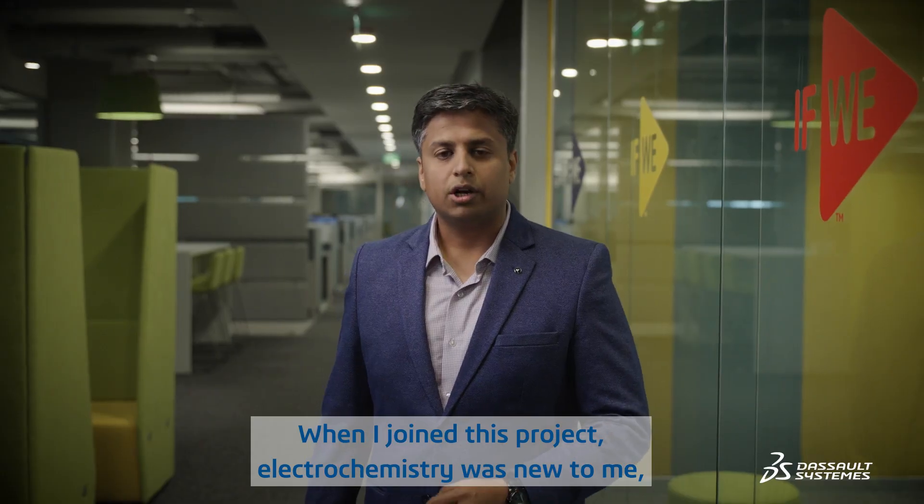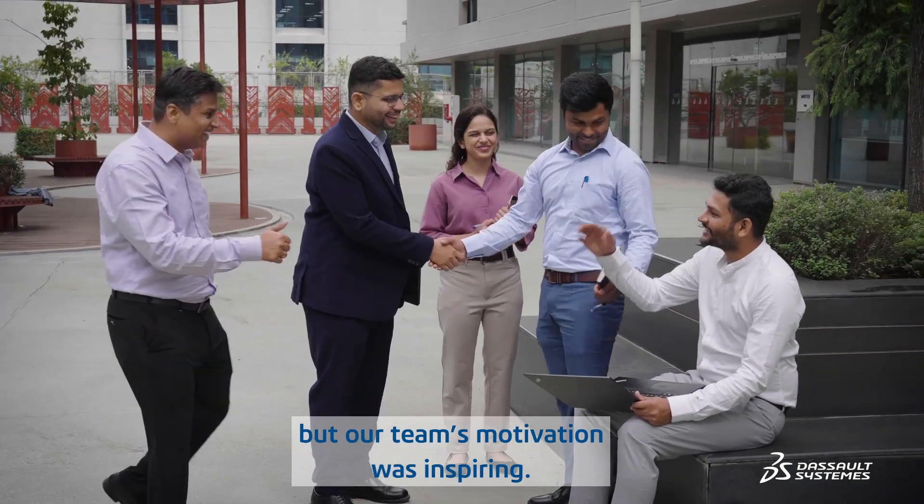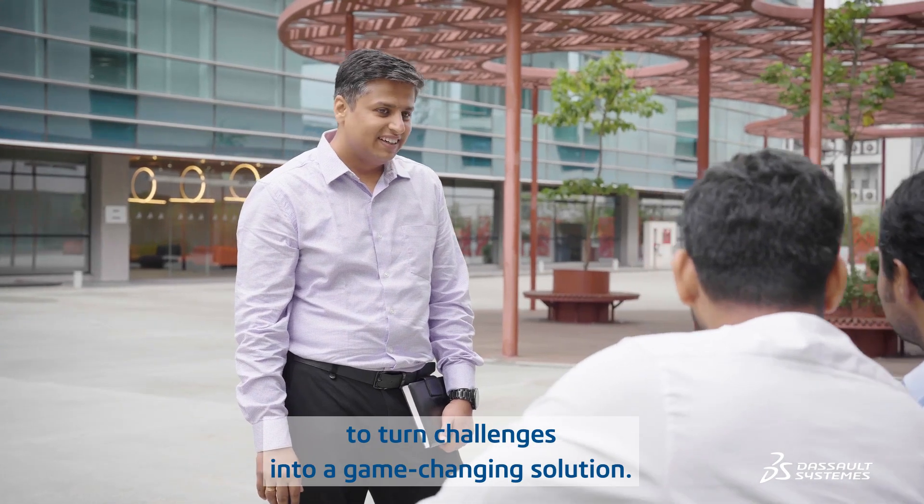When I joined this project, electrochemistry was new to me, but our team's motivation was inspiring. We worked together across brands and continents to turn challenges into a game-changing solution.